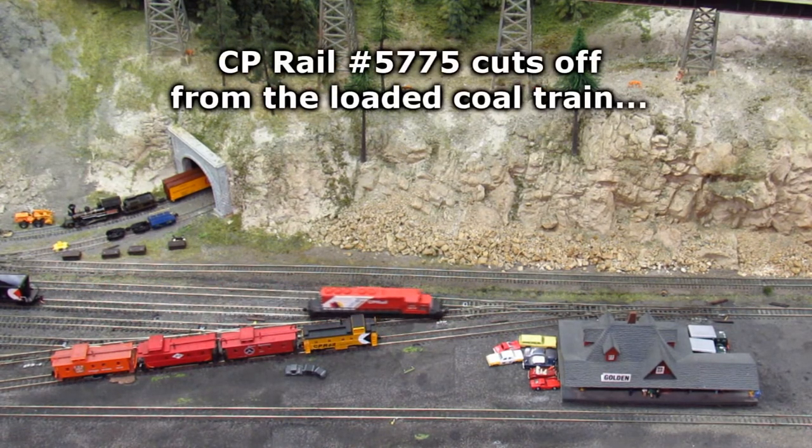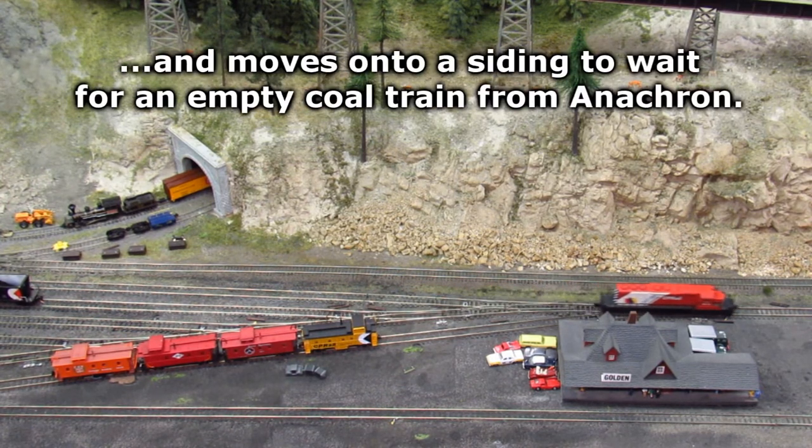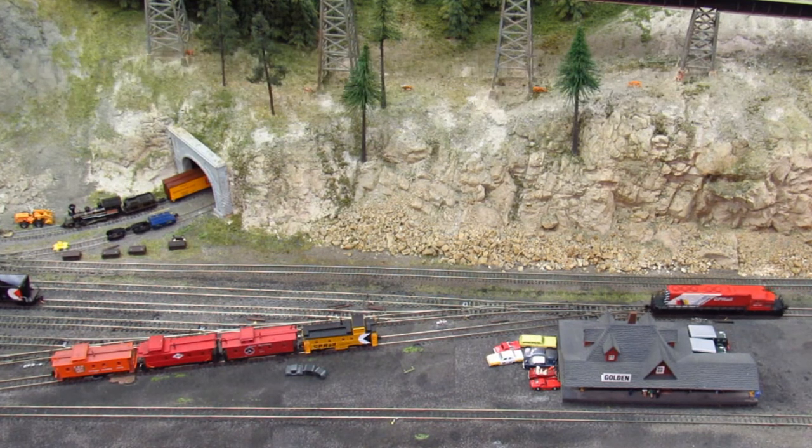CP Rail number 5775 cuts off from the loaded coal train and moves onto a siding to wait for an MT coal train from Anacron. It will take the MT consist to Sparwood.